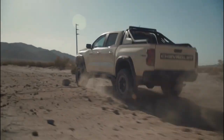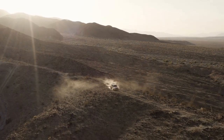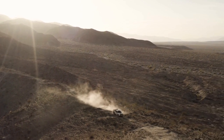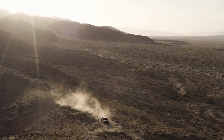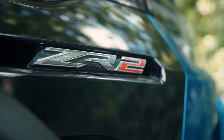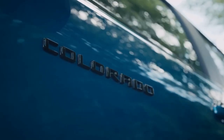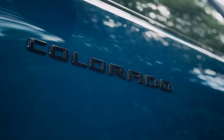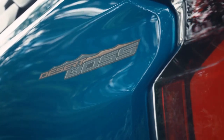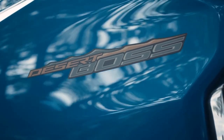The Colorado also offers class-leading available camera views, including a bed view, a hitch view, and a front view, helping you maneuver in tight spaces, hook up your trailer, or avoid obstacles on the road. With an available first-in-class Stoflex tailgate, you can easily access your cargo or use it as a workbench or cooler. The Chevrolet Colorado is the ultimate mid-sized truck for anyone who wants to be more capable, more forward-thinking, and more than ready for whatever epic adventures come their way. Don't miss your chance to get behind the wheel of this amazing machine.